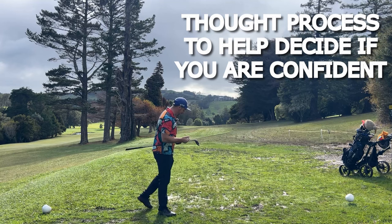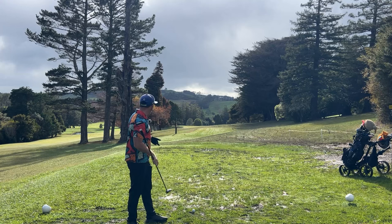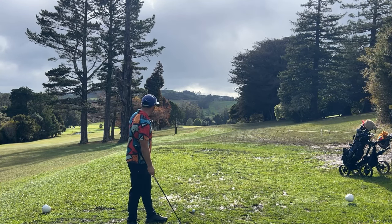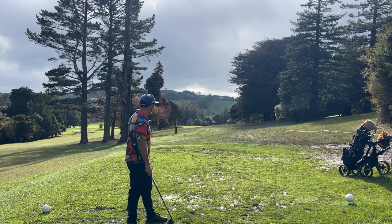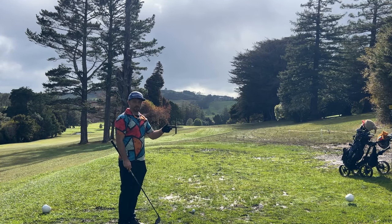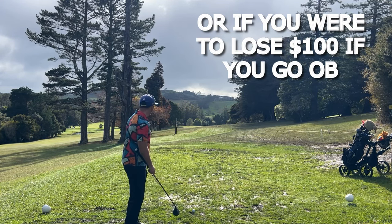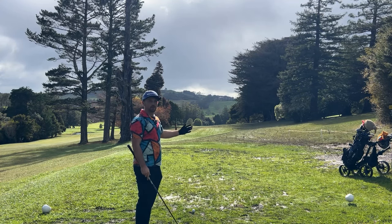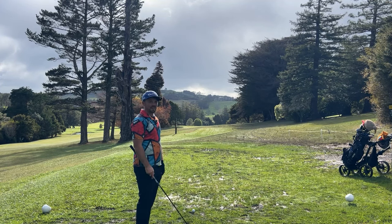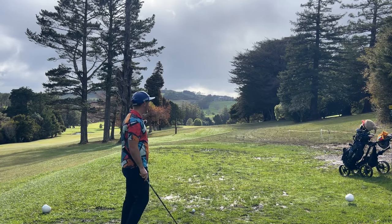A thought process that can help you make correct decisions: when you stand over the ball and you're taking a shot and you're ever indecisive, think to yourself - if you were offered a hundred dollars to make the shot, would you take that on? It could be driver, or you're in the trees trying to thread it through a gap - if there's a hundred dollars on the line, would you back yourself? If not, choose the other club. If you would, then by all means go for it.